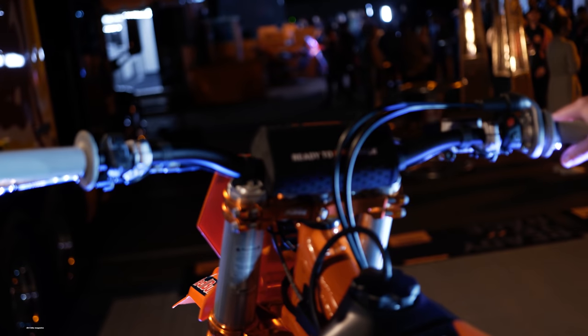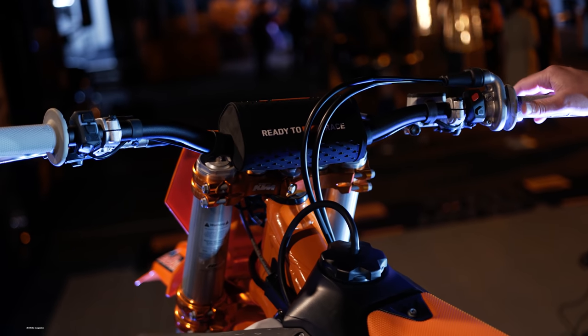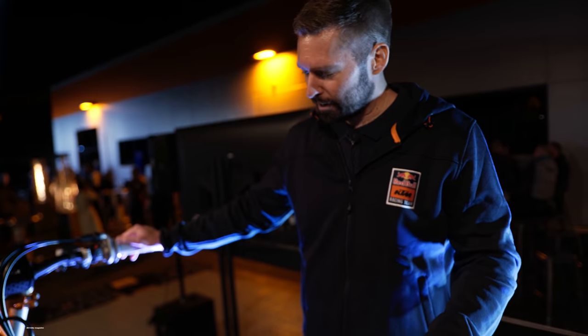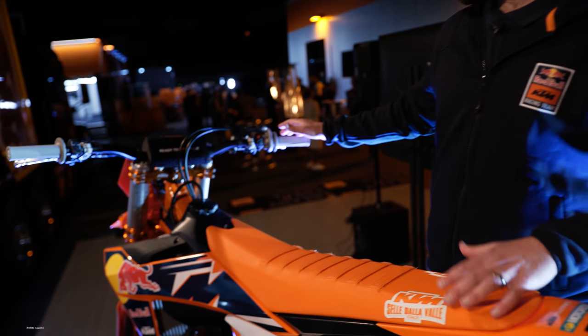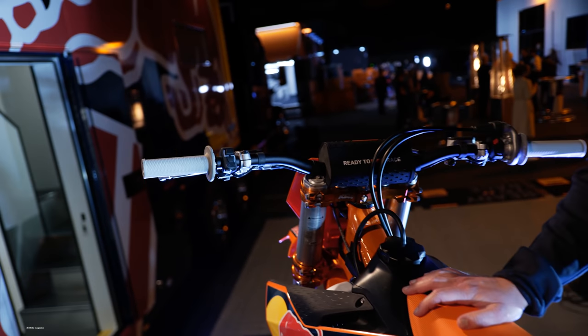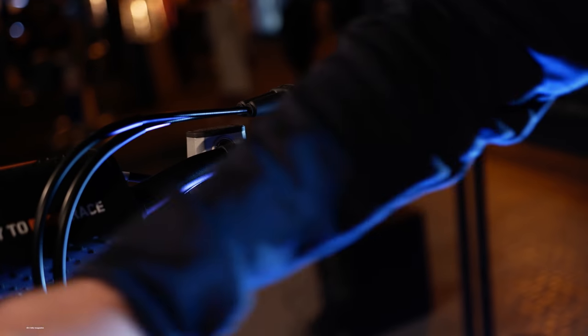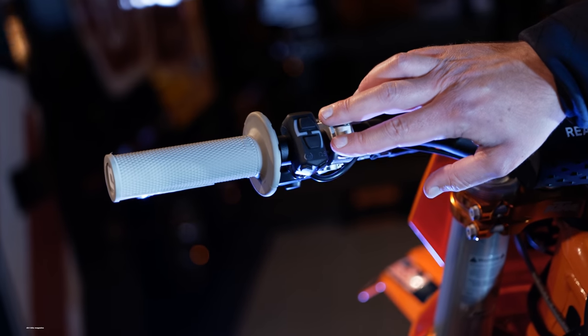Of course, underneath the bodywork we have a new frame, updated engine, updated suspension, new rear shock, new subframe, and new swingarm. One of my favorite features: we have new switches — a combination stop-start switch, and a new combination switch with two selectable maps.